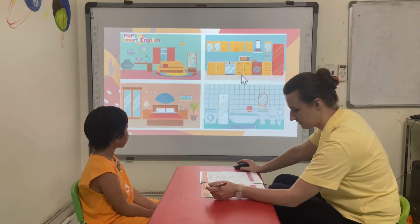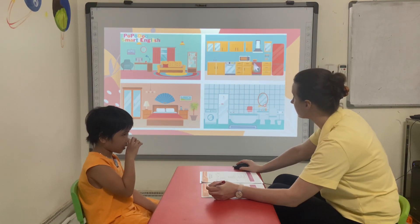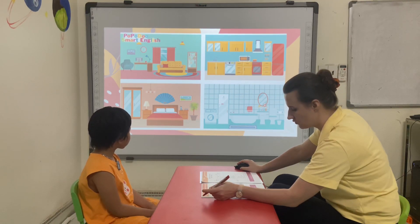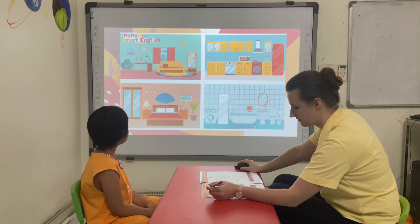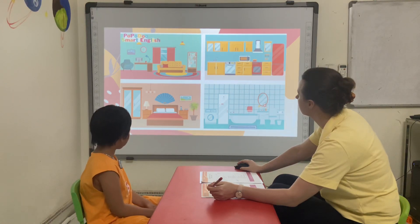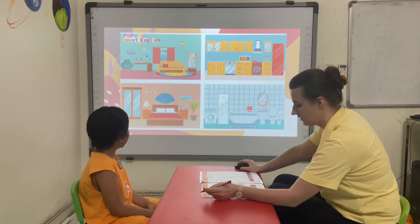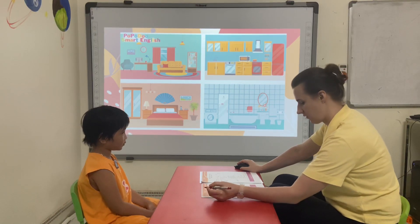Okay, Lily, look at this picture and tell me what room is it. In this room there is one sofa, one clock and one table. What room is it? It's a living room. Correct.